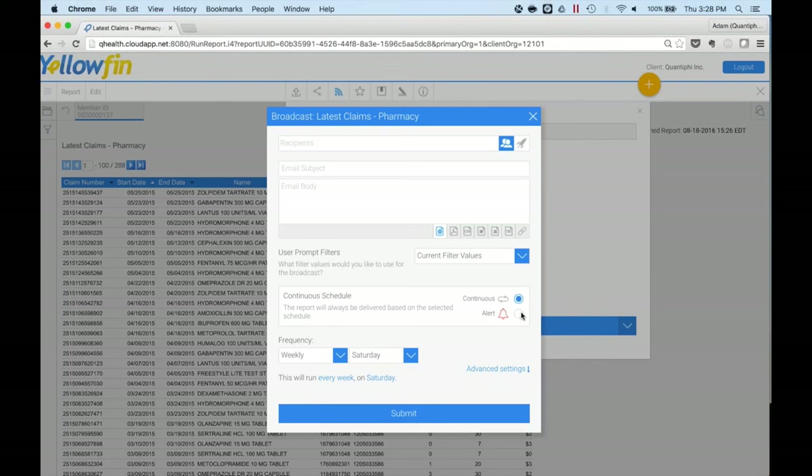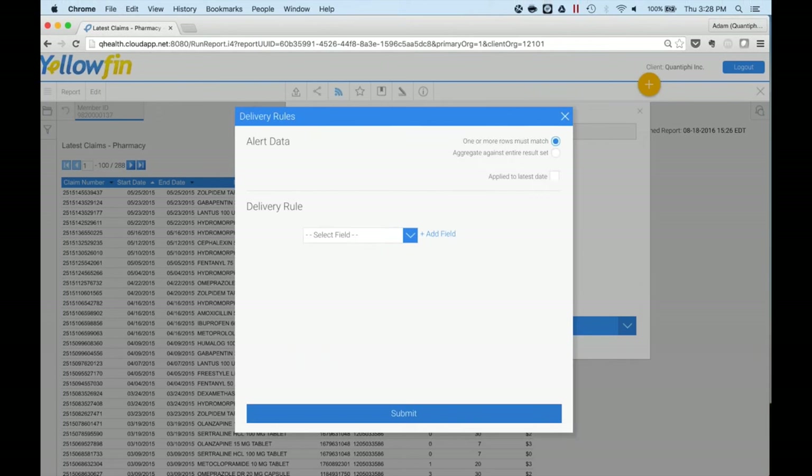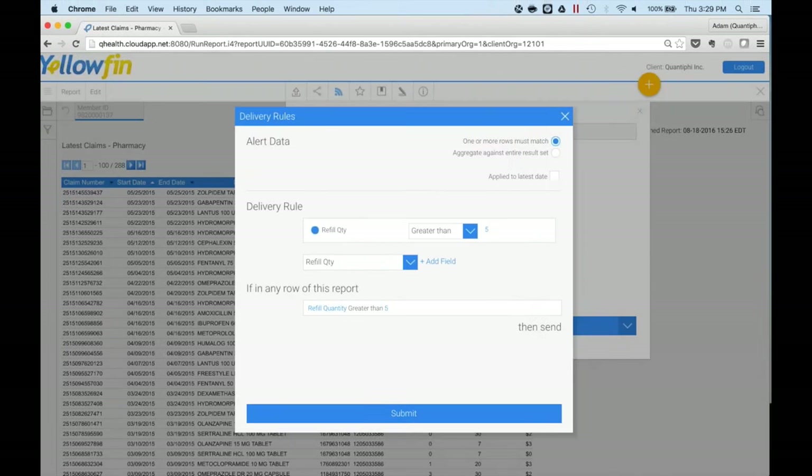Almost more useful than broadcasting is the ability Yellowfin has to set an alert. Here, for a particular report, you can set an alert to know when a refill quantity for a particular drug or pharmacy item they're taking is greater than five — meaning they have the ability to refill it very frequently and you may want to keep an eye on that. You can set it so that any row in this particular report meeting that threshold will flag and send an indication, either distributing it to you or emailing it. So in addition to setting from a frequency perspective, you can set from an alert perspective, which is highly useful if you just want to go into the data when critical thresholds have been met.